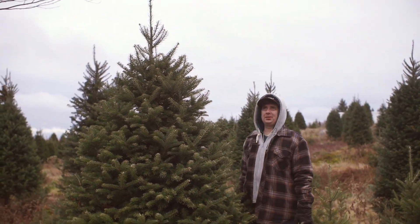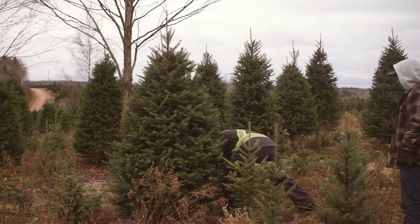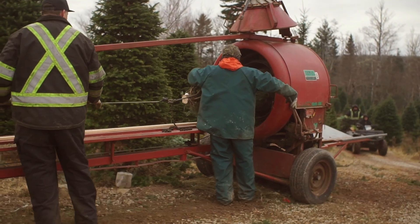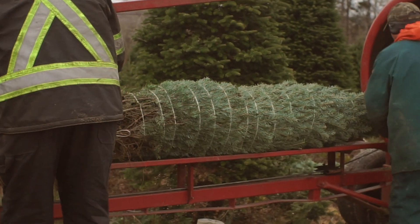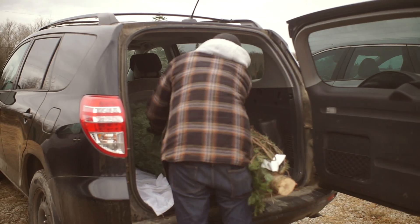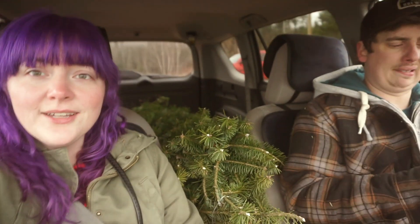We looked around a bit more but I hope that one's okay — it's the right height, just a little tall. But if we cut the top part off and a little off the bottom, it should work. Are you happy with our choice? And just like that, we have our tree!